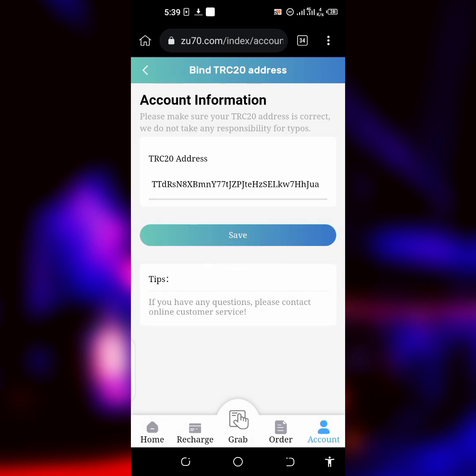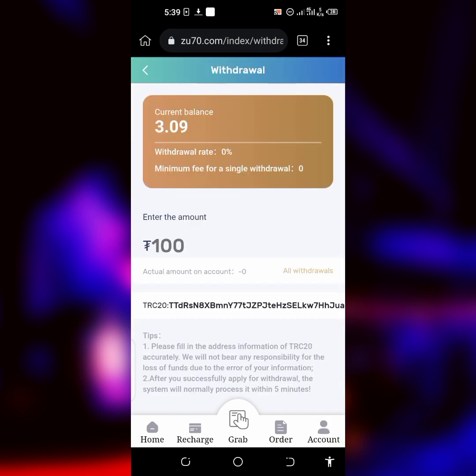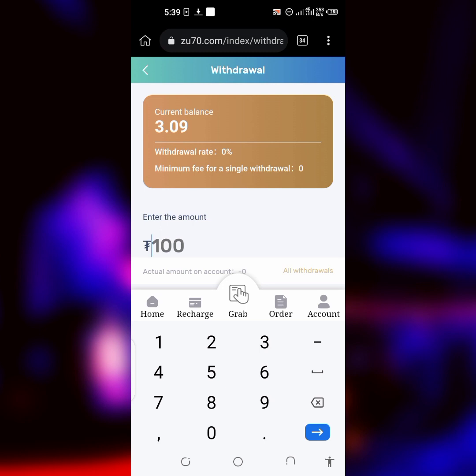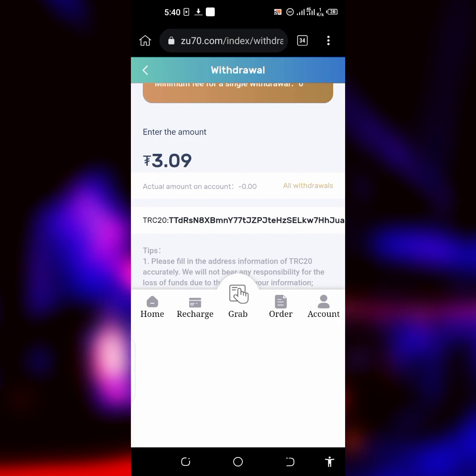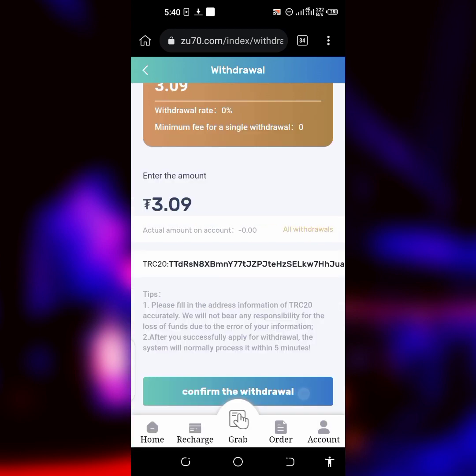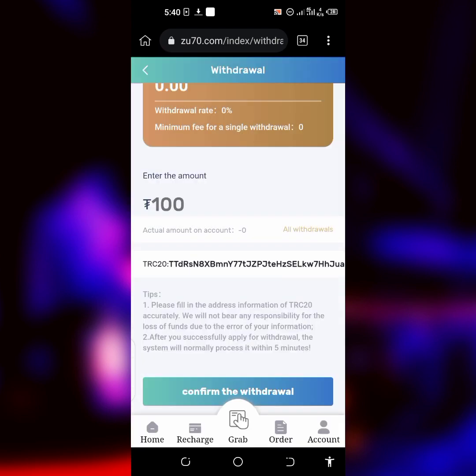Copy your TRC20 wallet address, then click on Save and it will be saved automatically. As you can see, it's now saved successfully. Now go back and withdraw. Click on Withdraw again and enter the amount you want to withdraw. I have $3.09 USD so I'm entering $3.09. You can also just choose All to withdraw the full amount. Then click on Confirm Withdrawal and enter your payment password. The withdrawal is successful.